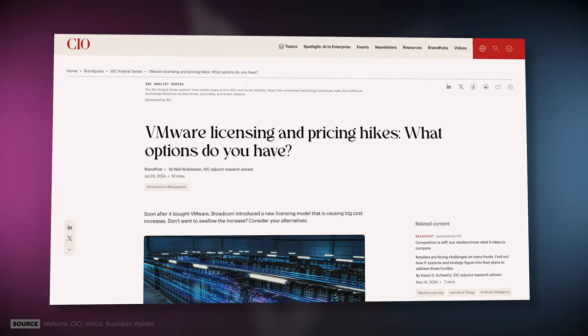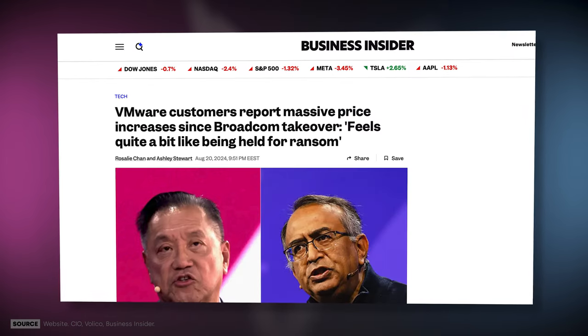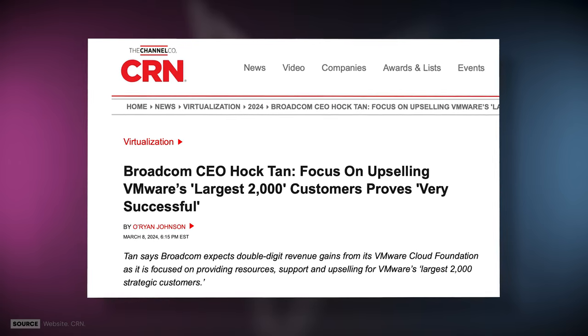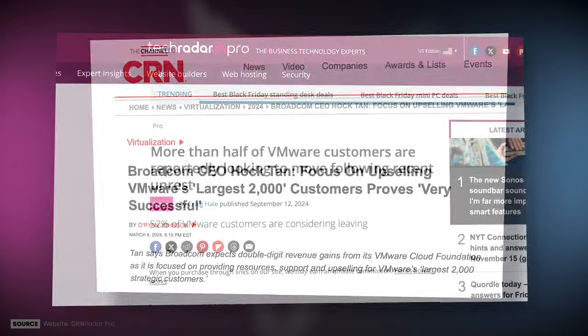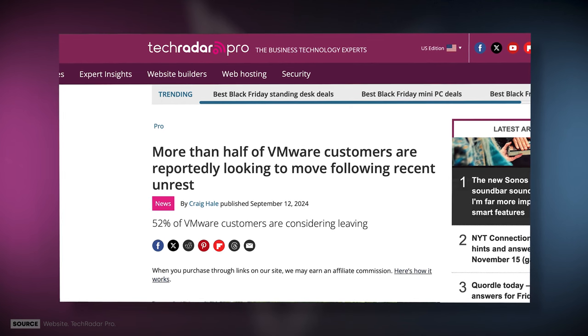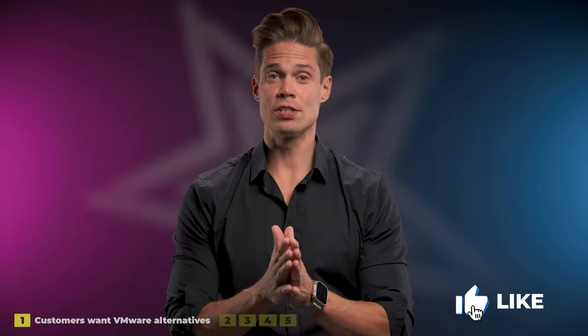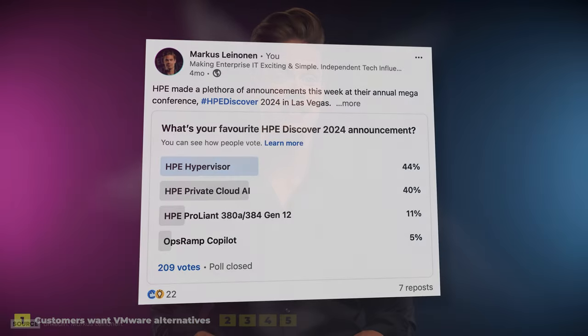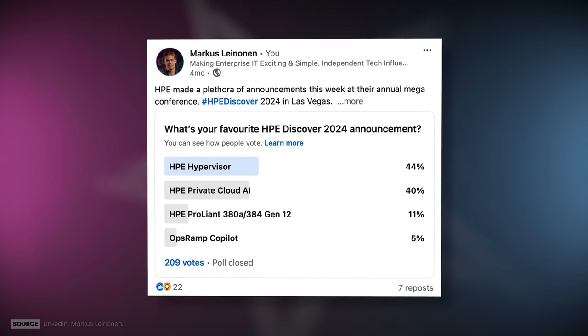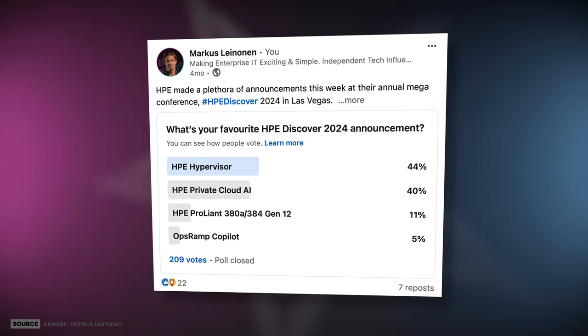As we know, Broadcom has raised VMware license prices to the stratosphere. They also took 2,000 of their biggest VMware customers direct and reset their partner program. While many customers are very unhappy, most of them are still running VMware, simply because they do not have a choice. So HPE announcing an alternative to VMware is a symphony to customers' ears. I know, because I asked right after Antonio Neri's keynote at HPE Discover Las Vegas, and 44% said that the HPE Hypervisor was their favorite announcement.